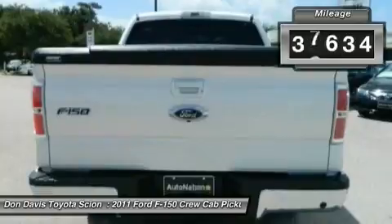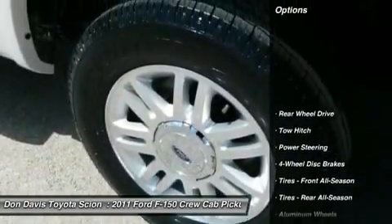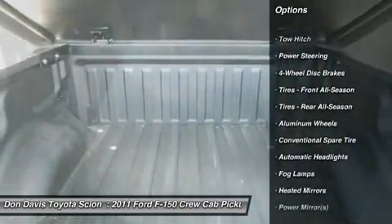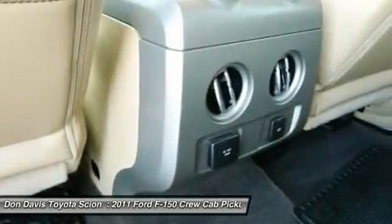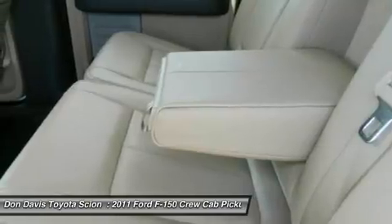This vehicle has less than 40,000 miles. Here are some of this vehicle's great options: power passenger seat, tow hitch, steering wheel audio controls, adjustable steering wheel, power steering, aluminum wheels, floor mats, four-wheel disc brakes, keyless entry, cruise control.